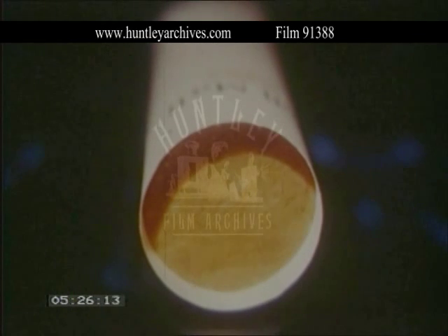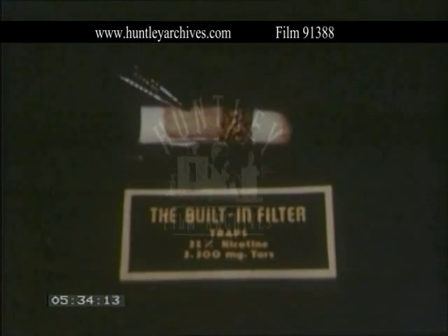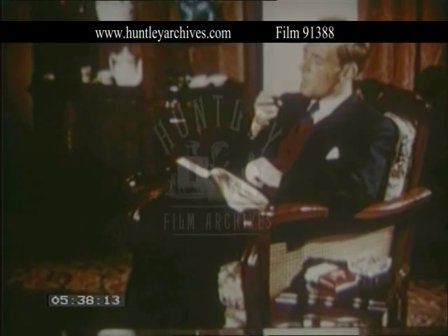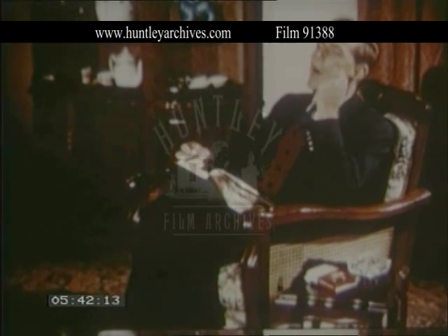Here is the proof. You can see for yourself the built-in filter changing color as it traps the tars. These tars are present in all cigarettes, but they never come into contact with your mouth and lips when you smoke Pall Mall — the cigarette that gives you the finer flavor of matured Virginia tobaccos, plus the protection so many smokers are seeking today.